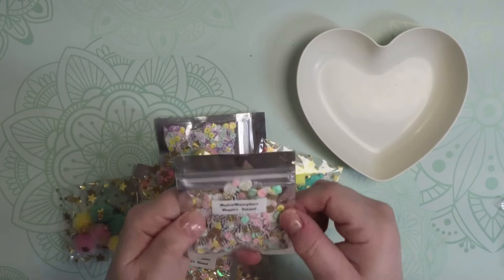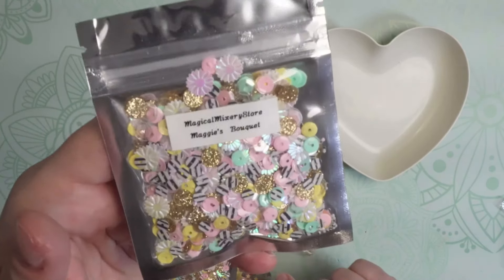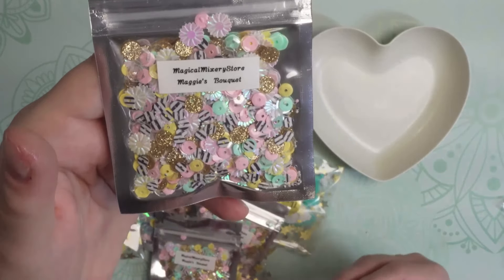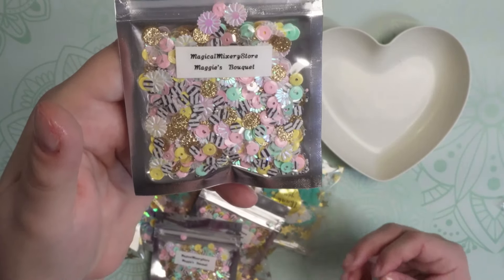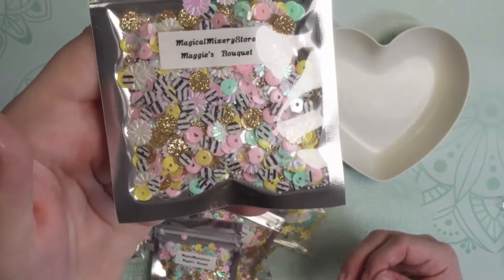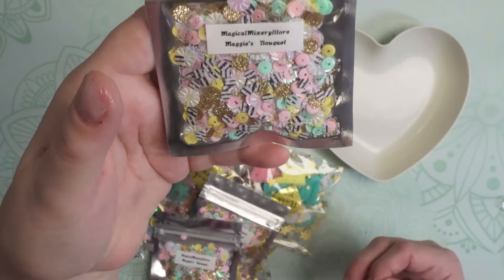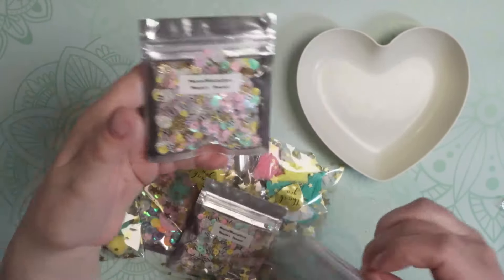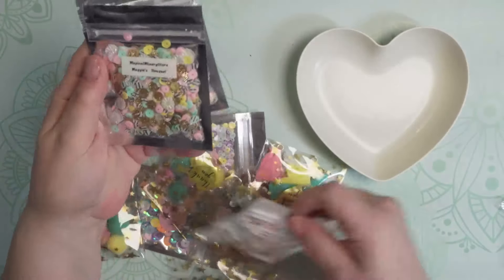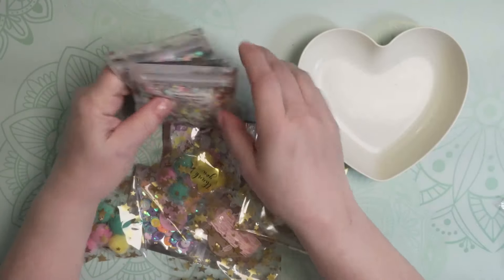The first thing I picked up is this sequin mix called Maggie's Bouquet. I just love it because it has turquoise, pink, yellow, black and white, and gold — it's really really stunning. I just hesitate to take it out of the bag because I know I'll spill it everywhere. I did pick up three packages of that, so I'm excited to use those for the swap I'm participating in.